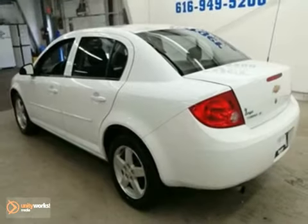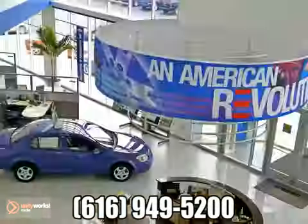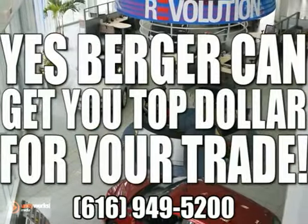Come take a look for yourself today. Yes, Berger can get you financing. Yes, Berger can get you the lowest price. Yes, Berger can get you top dollar for your trade.